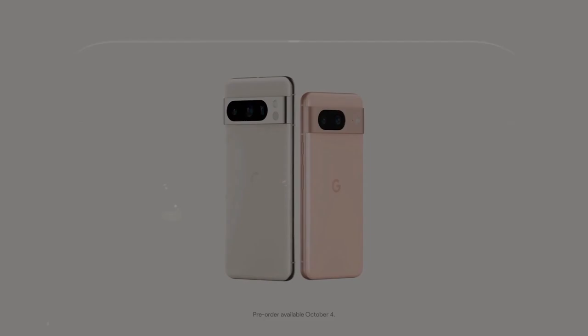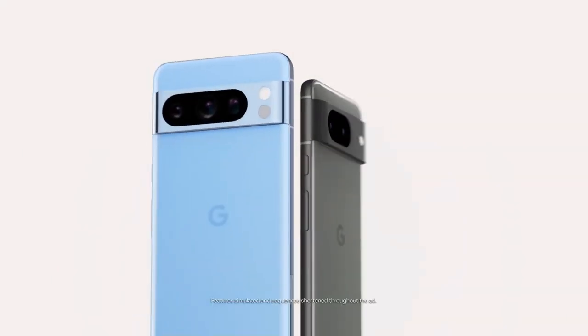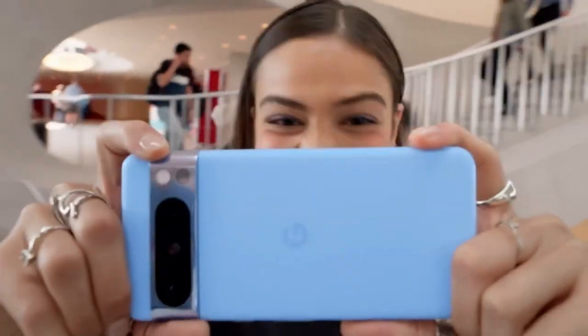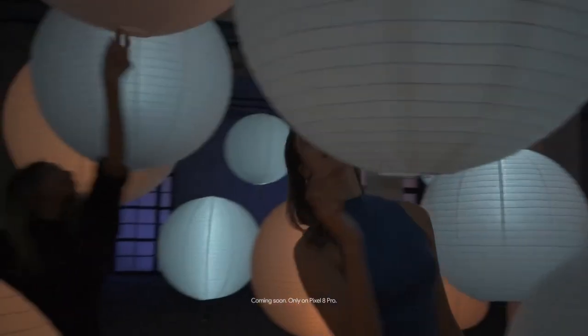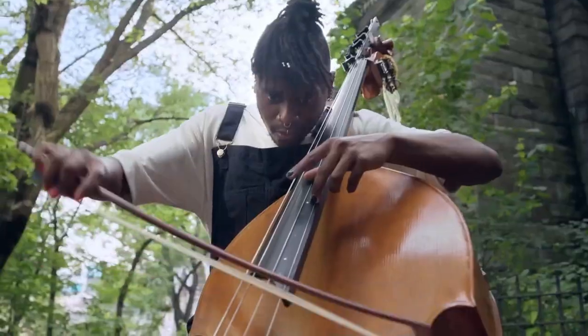The Pixel 8 Pro is a beautiful phone to behold. It has a sleek, minimalist design with a curved glass back and a polished metal frame. It boasts a 6.7-inch Super Actua display, setting a new benchmark for brightness and clarity. Certified with HDR10+, this exceptional display delivers an expanded range of colors and contrast, exceeding the capabilities of conventional screens.